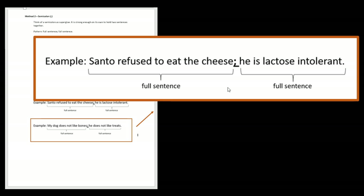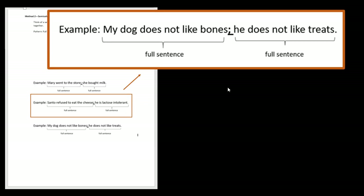'Santo refused to eat the cheese; he is lactose intolerant.' We know we have two full sentences — just stick the semicolon in the middle. 'My dog does not like bones; he does not like treats.' This is grammatically correct with the semicolon, but it's not necessarily the most enjoyable sentence. Now try the exercises, and when you're done, you can check them against the answer sheets. Thank you for listening to this video.